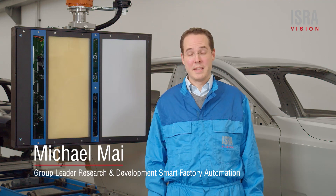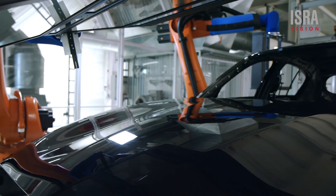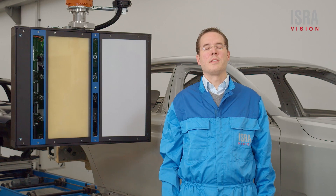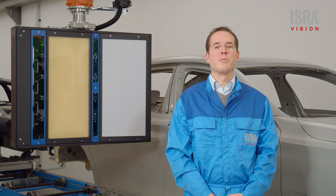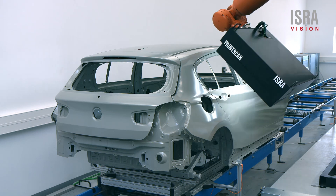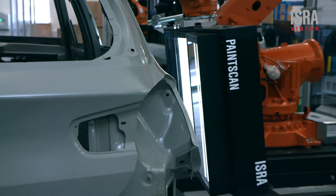The core of IsraVision's paint scan system is the fully integrated sensor. It typically detects more than 98.5% of defects. These defects are classified by type and then rated by relevance for reworking. The system can also inspect e-coated car bodies and allows you to act at an early stage of the process.